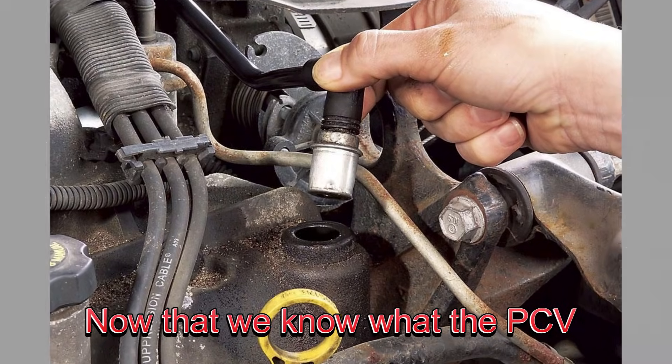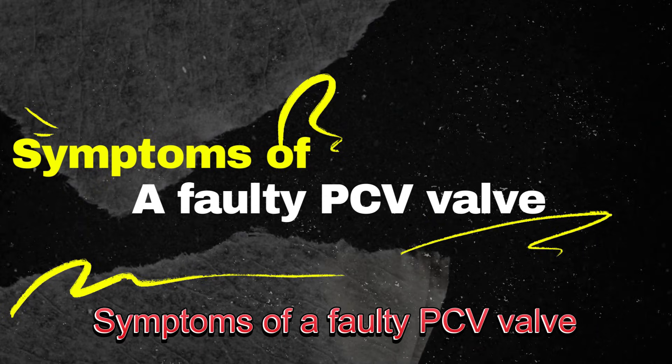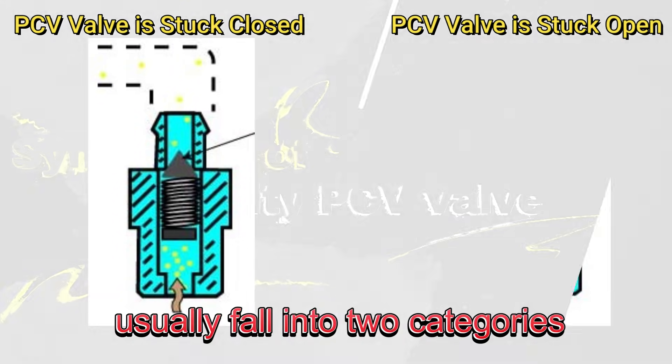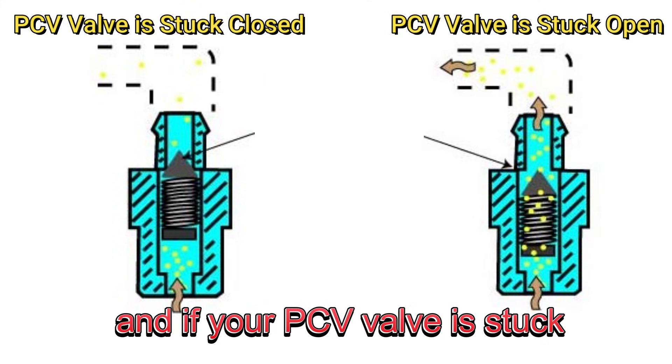Now that we know what the PCV valve does, let's talk about how to tell if it's gone bad. Symptoms of a faulty PCV valve usually fall into two categories: if your PCV valve is stuck closed, and if your PCV valve is stuck open.